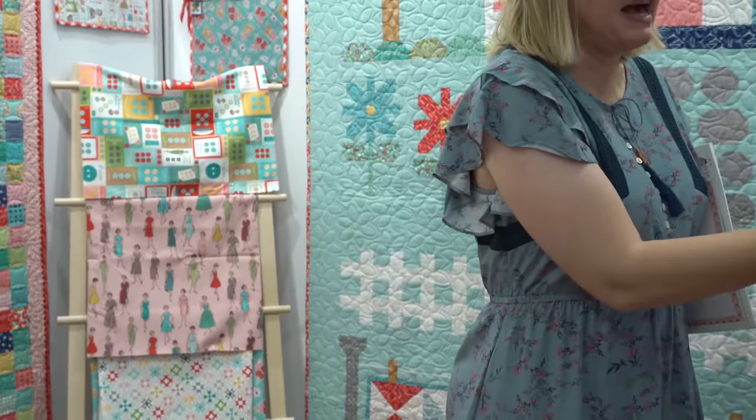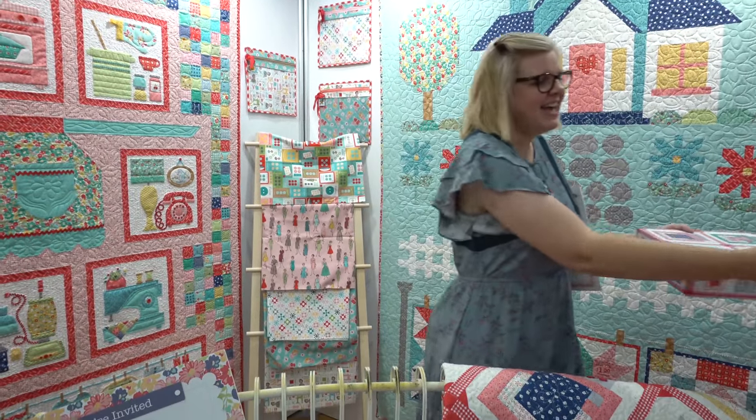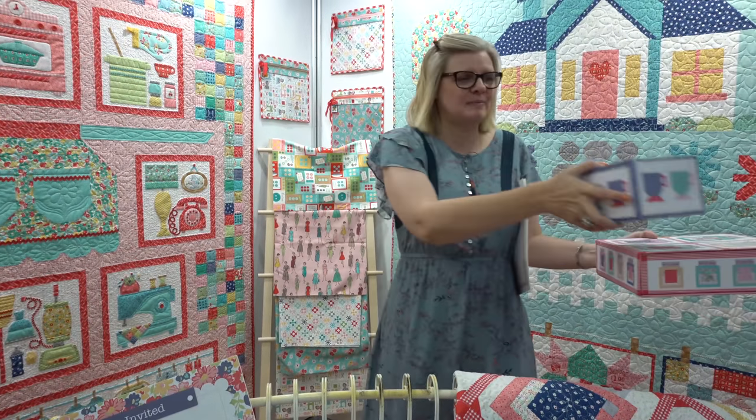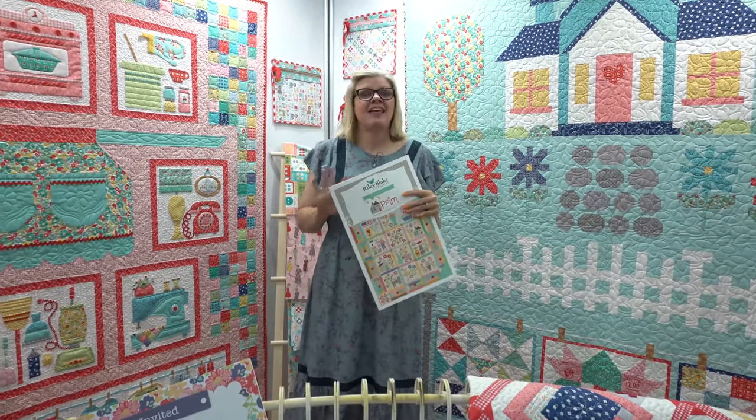This is how the kits come packaged. My favorite is always the little box — I collect the little boxes, and then you can stack them. And then, of course, like with Lori, that's not all.